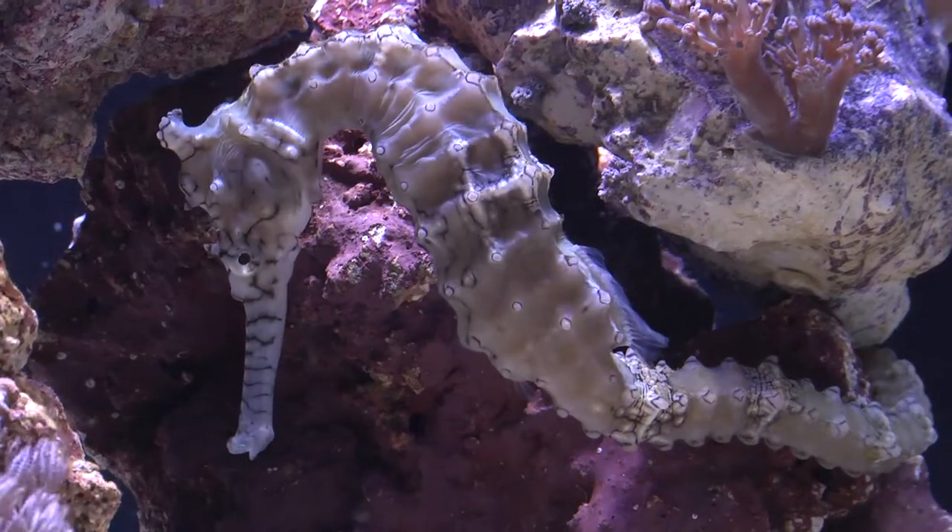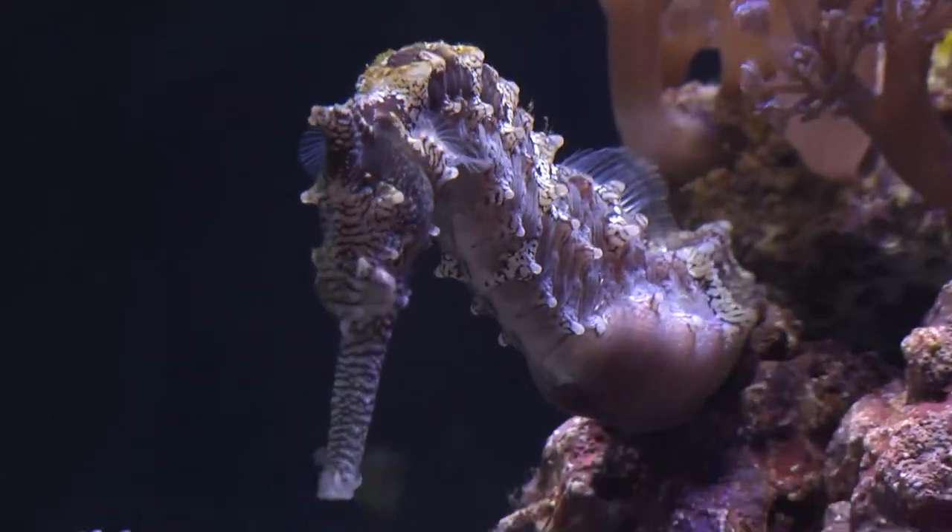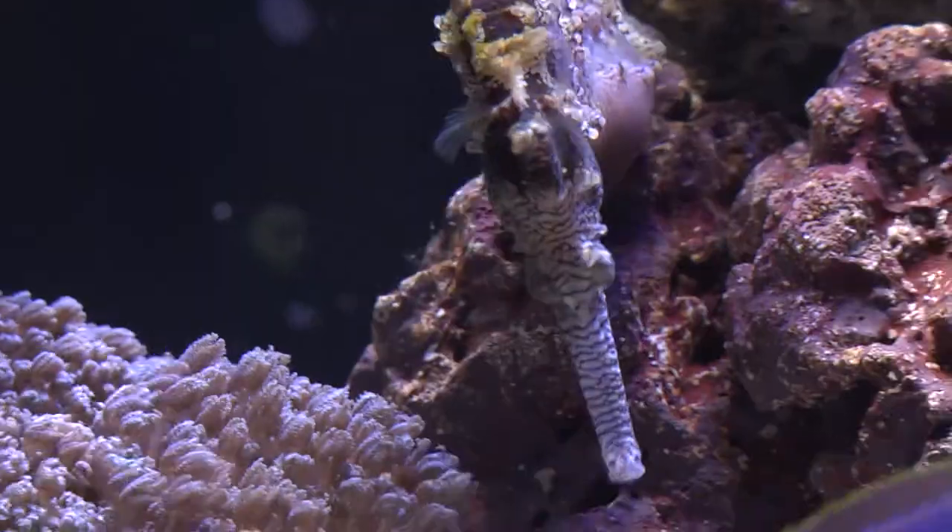H. subelongatus comes in many variable forms. The colors can range from brown, gray, white, yellow, red, orange, and even purple. Whatever the color, they are well versed at the art of camouflage.